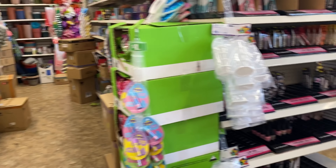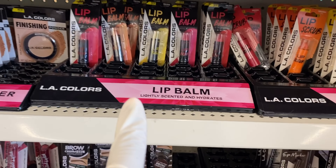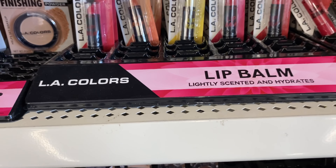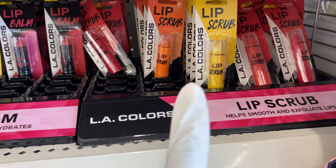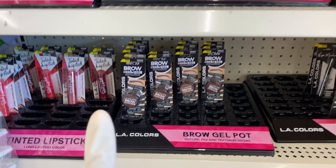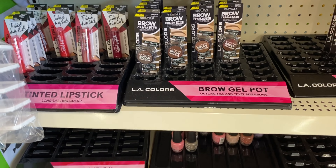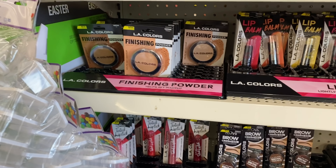They have a full display of LA Colors, and it looks like they have some different lip balms available. There's a yellow one — OMG, pineapple? That sounds edible. So you can see they have pineapple, juicy, and all these different colors. I did try the brow gel last time and it works okay — it's not the best, but it will do. They also have some tinted lipsticks.